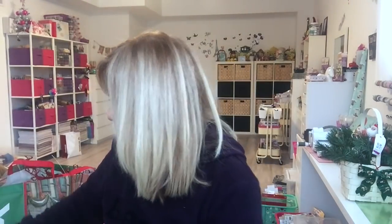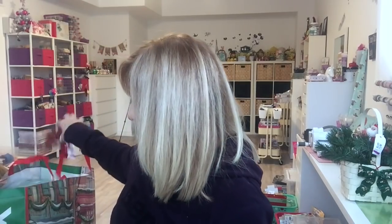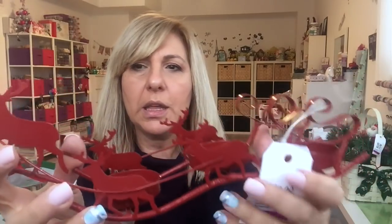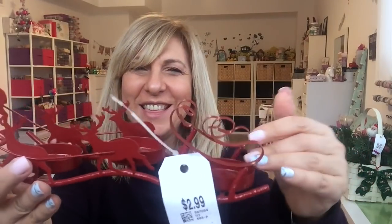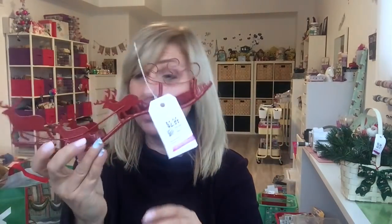I have reindeer moss all over. I found this candle holder and this was $2.99. Look how cute it is — it's got the reindeers and the sleigh kind of. It's so cute. And it's metal for $2.99.